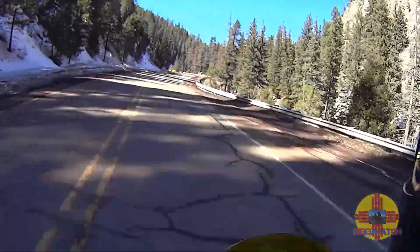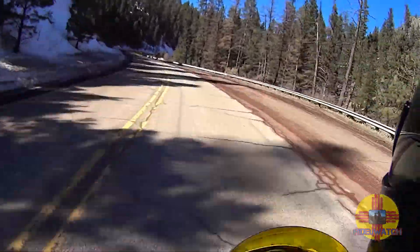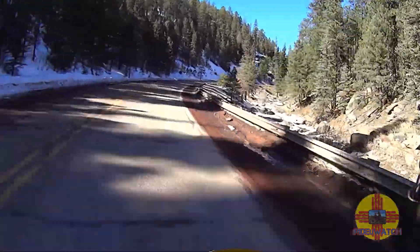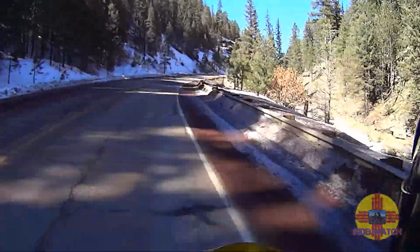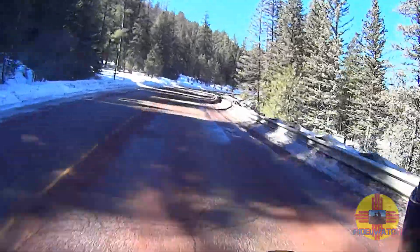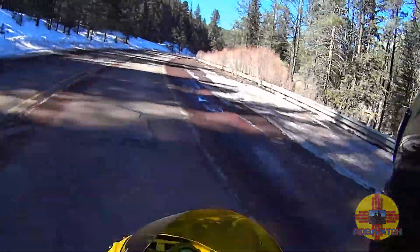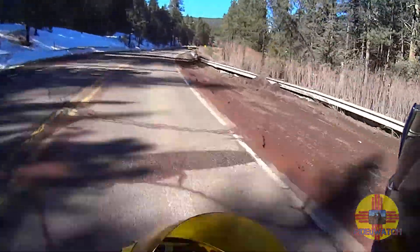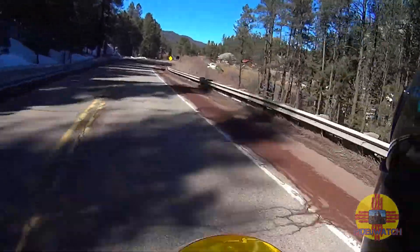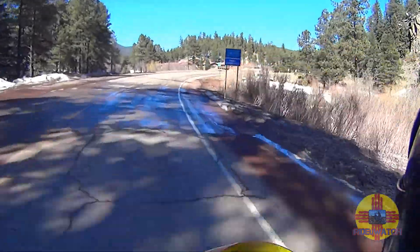Now we're getting into the shade, and this is the area where you can find ice. The ground is saturated — that's why the road is real bumpy right there. Saturated and frozen.